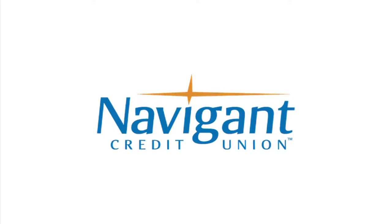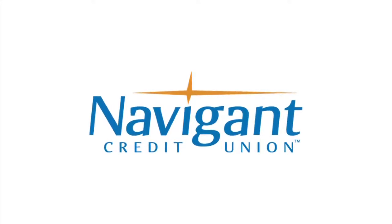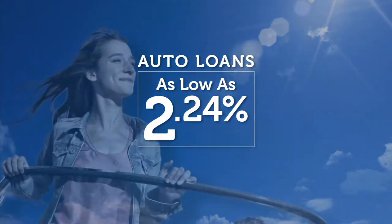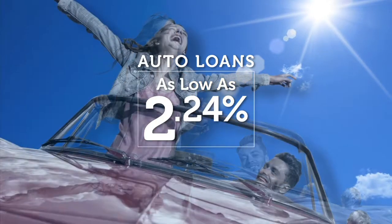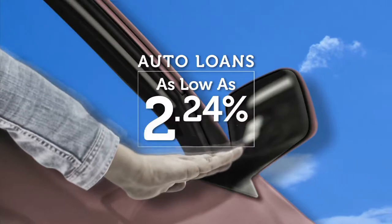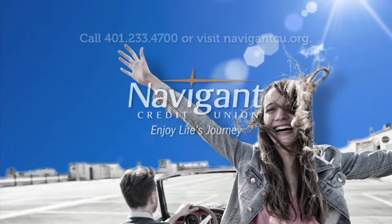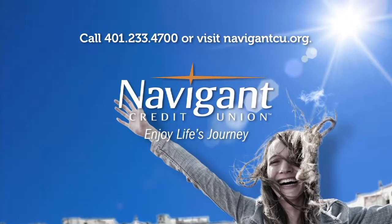The official auto loan provider of Auto Show TV is Navigant Credit Union for all your new, used, and classic car and truck financing needs. You love everything about your new ride — it smells so good — but maybe you could be paying a little less for it. Let Navigant Credit Union take a look at your rate. We could help you refinance and maybe save you a little every month. Navigant Credit Union — enjoy life's journey.